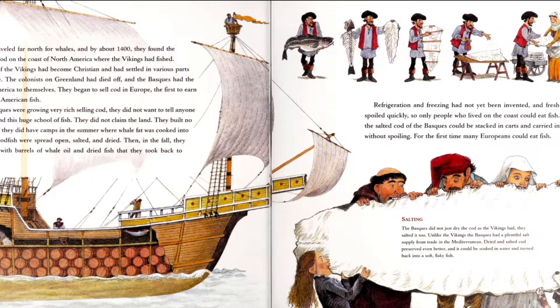They didn't want anyone knowing where all these fish were, so they didn't set up any settlements — they just tried to be super secret about where they were getting their fish. Refrigeration and freezing had not yet been invented, and fresh fish spoiled quickly, so only people who lived on the coast could eat fish fresh. But the salted cod of the Basques could be stacked in carts and carried inland without spoiling. For the first time, many Europeans could eat fish. The Basques did not just dry out the cod as the Vikings had — they salted it too. Unlike the Vikings, the Basques had a plentiful salt supply from their trade in the Mediterranean. Dried and salted cod preserved even better and could be soaked in water and returned back into soft, flaky fish.